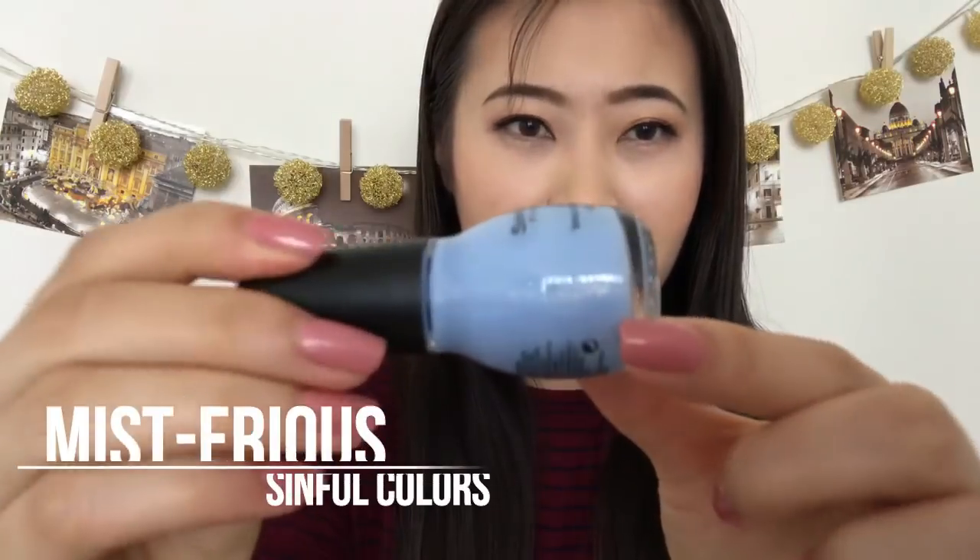I stepped into Walgreens for something else and browsed through their Simple Colors collection — they had a sale, three polishes for five dollars. I didn't see many new colors but three caught my eye. The lighter blue reminds me a lot of 'Cinderella' from Simple Colors but that one didn't live up to the hype for me. This one is called 'Mysterious' and I'm hoping it works a little better.